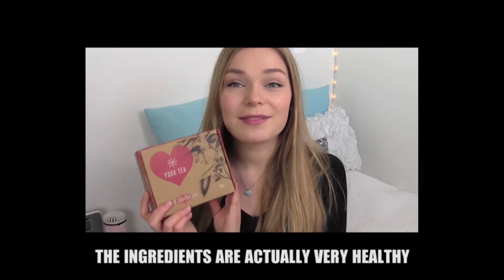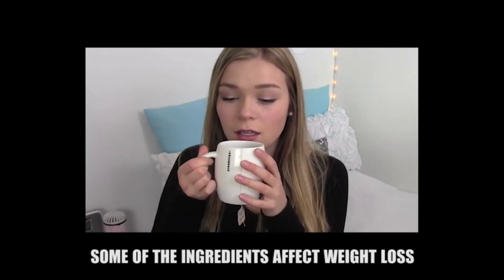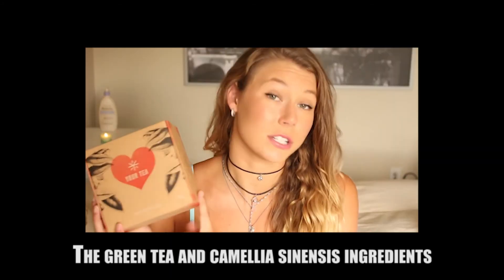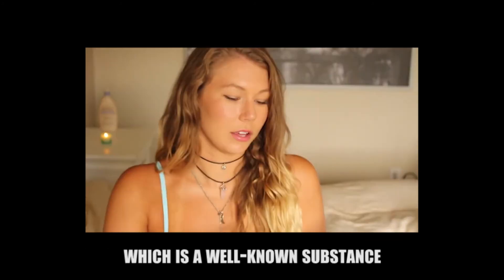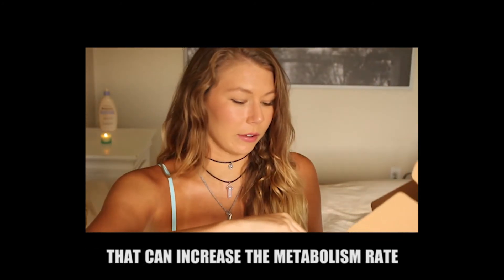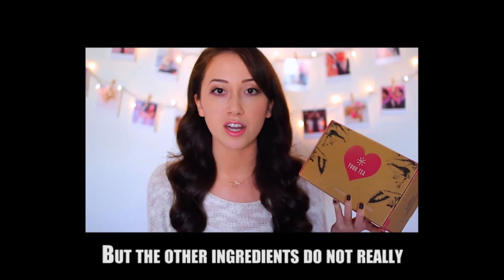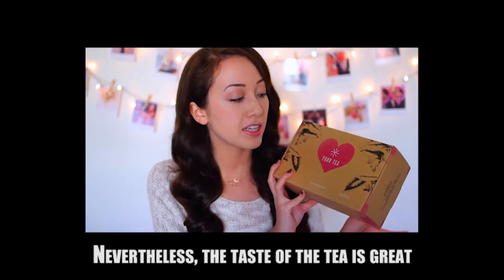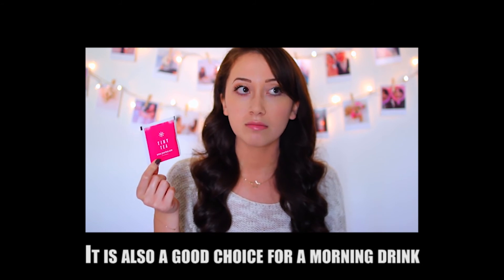As you can see, the ingredients are actually very healthy, but you may be wondering how some of the ingredients affect weight loss. The green tea and camellia sinensis ingredients do contain caffeine, which is a well-known substance that can increase the metabolism rate and induce weight loss. But the other ingredients do not really contribute to weight loss. Nevertheless, the taste of the tea is great, and it is also a good choice for a morning drink.